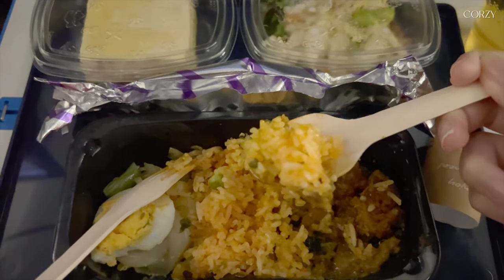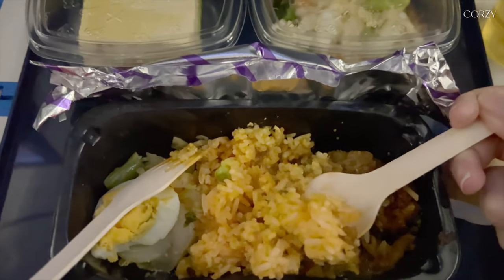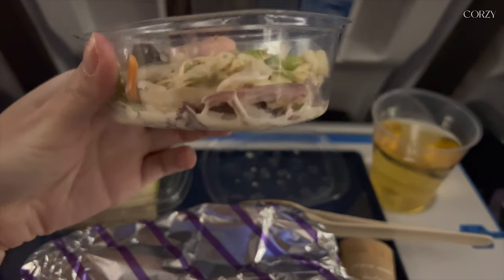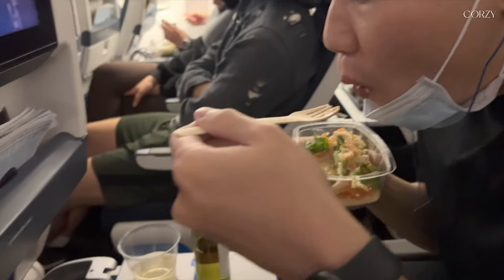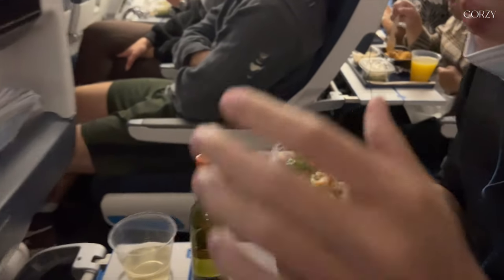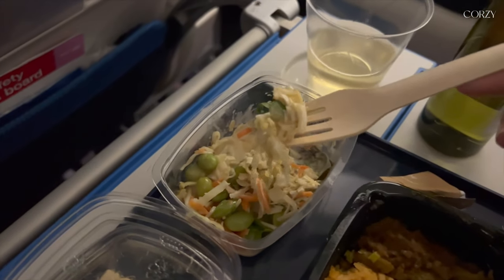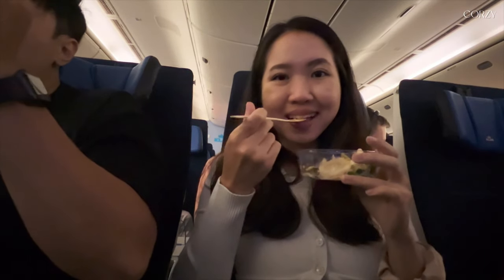Food somehow tastes better in the sky — we really loved this meal and I gobbled it down quickly. I was a little skeptical of the salad because I generally don't like raw vegetables, but I saw Jerome inhaling his, so I gave it a shot. I ended up finishing mine too because it was drenched in sesame sauce — I just loved it.